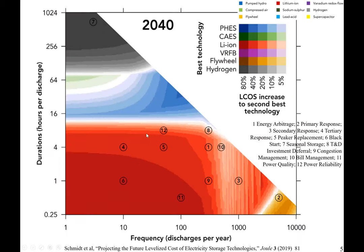In a recent Imperial College study, people looked at 12 grid application scenarios — from energy arbitrage, primary, secondary, and tertiary response to peaker replacement, black start, seasonal storage, to power quality and reliability — and lithium-ion batteries win in 10 out of the 12 grid application scenarios.